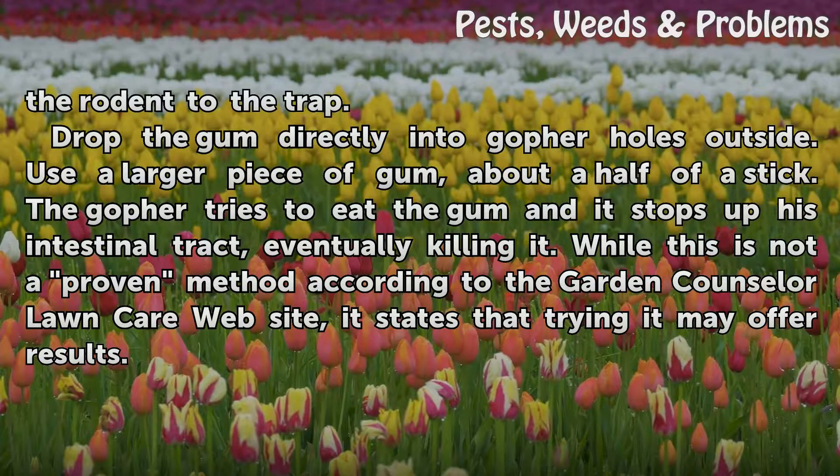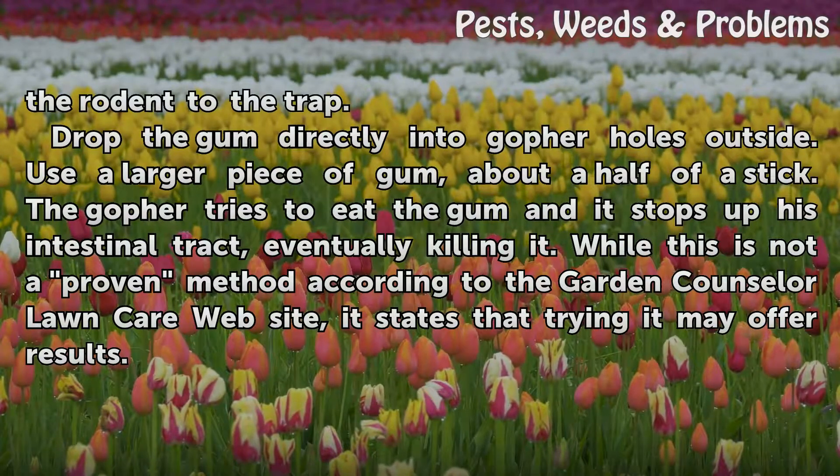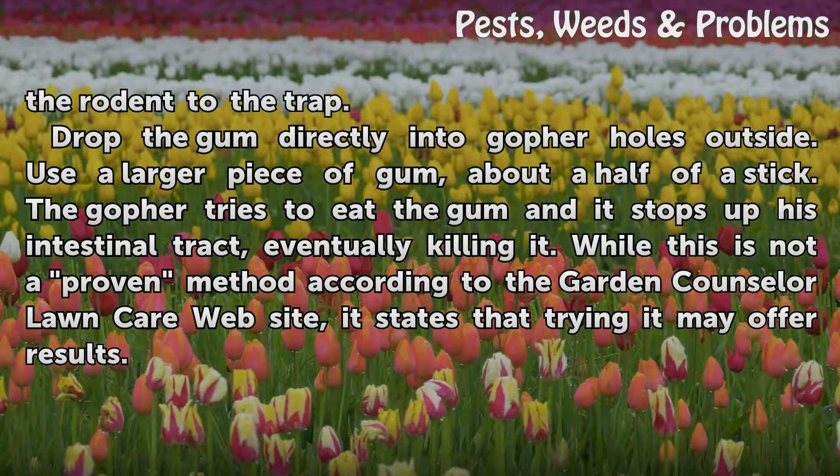The gopher tries to eat the gum and it stops up his intestinal tract, eventually killing it. While this is not a proven method according to the Garden Counselor Lawn Care website, it states that trying it may offer results.